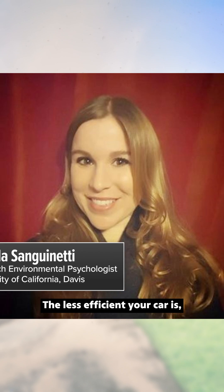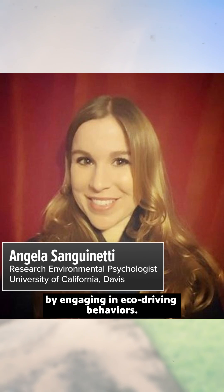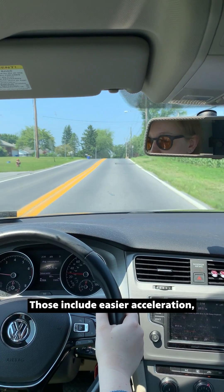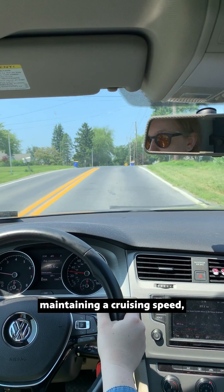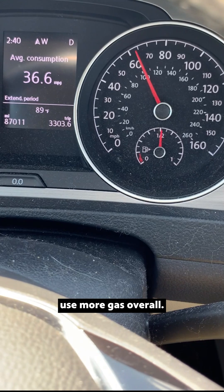The less efficient your car is, the more potential you have to save fuel and thus reduce your emissions by engaging in eco-driving behavior. Those include easier acceleration, maintaining a cruising speed, and avoiding hard braking. Big changes in speed use more gas overall.